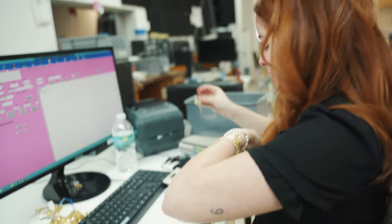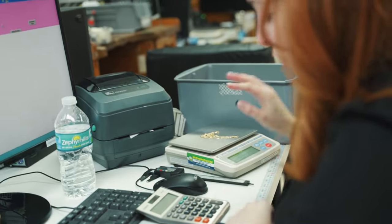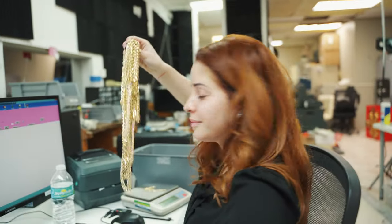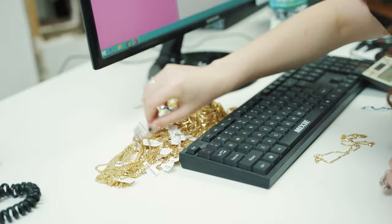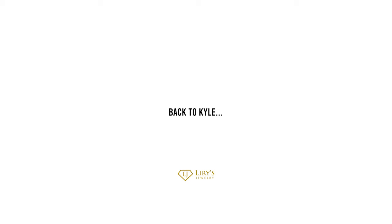We got a bunch of Italian chains here — we got curbs. Right now I've done 3mm, 3.5, and 4mm in bracelets. There's 7.5% inflation but there's also a supply chain issue. Those chains have been on order for I think like 4 or 5 months.